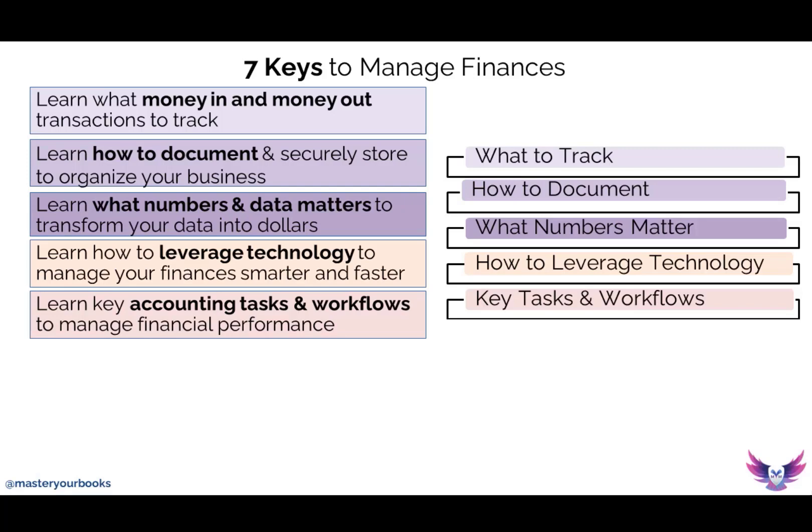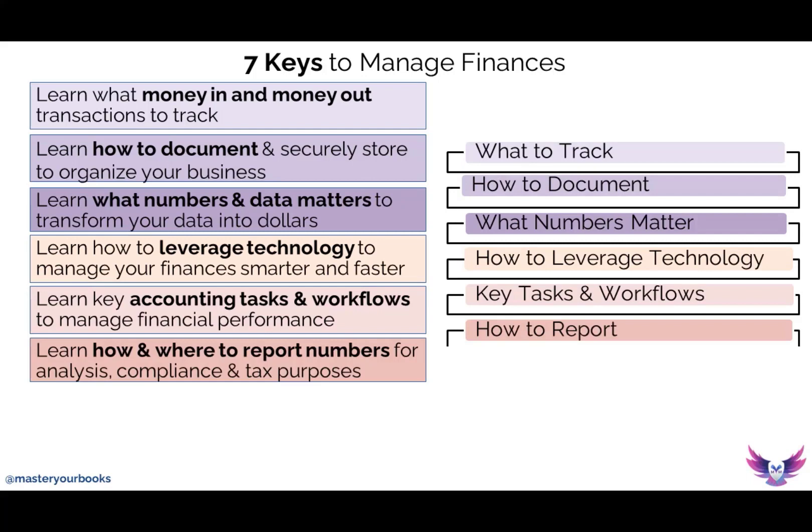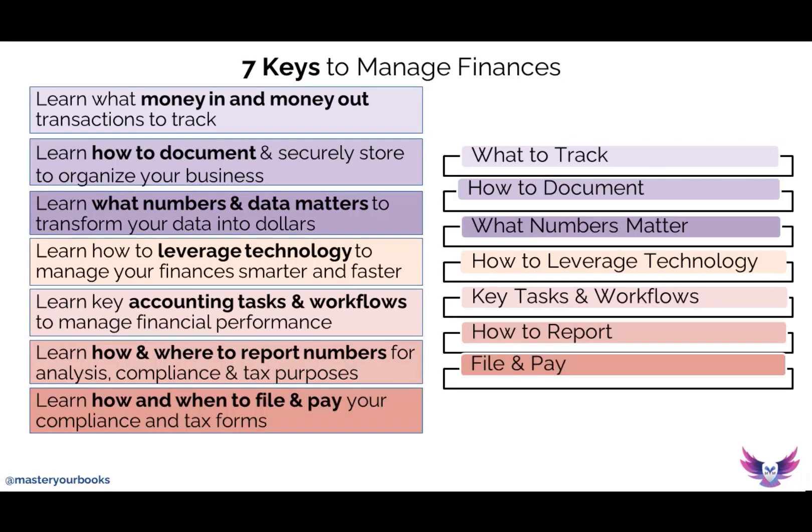Most importantly, you want to go ahead and measure financial performance so you can continuously grow your profits and net worth and also stay compliant year round. Reporting is always something you want to keep in mind because as you're managing your finances, there's going to be compliance you need to do in regards to quarterly reports and annual forms. You'll want to make sure you have all of your information in real time so you're always ready to populate those reports. And last but not least, many of those reports are also going to be sent to an agency, so you need to always be ready to file and pay any compliance related to your numbers.